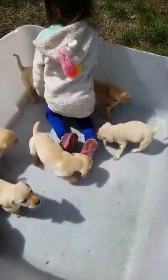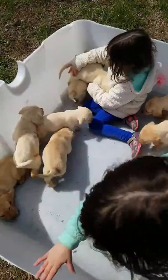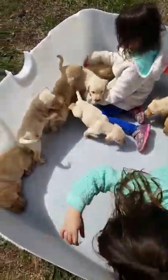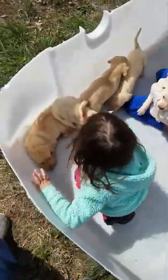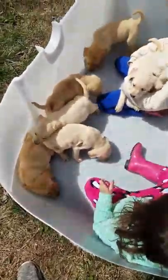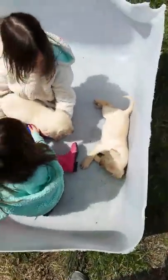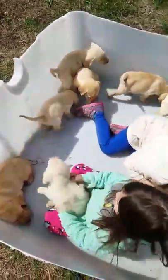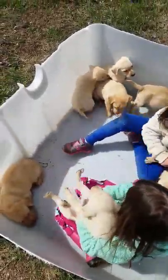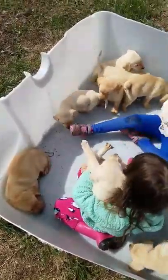There are two females that are already claimed, and there are six males. I believe one of the males is already claimed, so there are five to pick from, I believe, unless I'm wrong. It will say below this video what's claimed and what's not claimed, and we try to keep it as updated as possible as soon as the deposits come in.